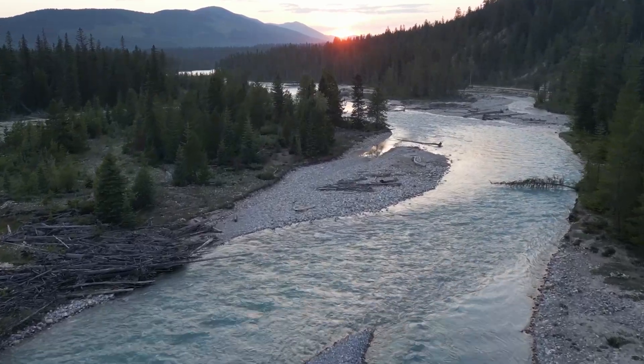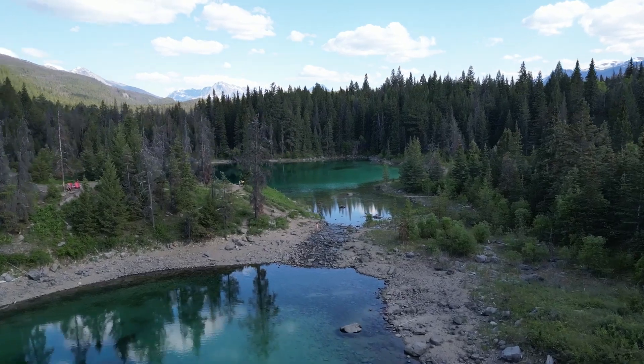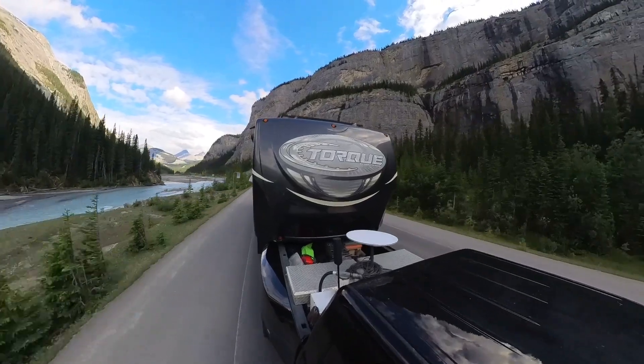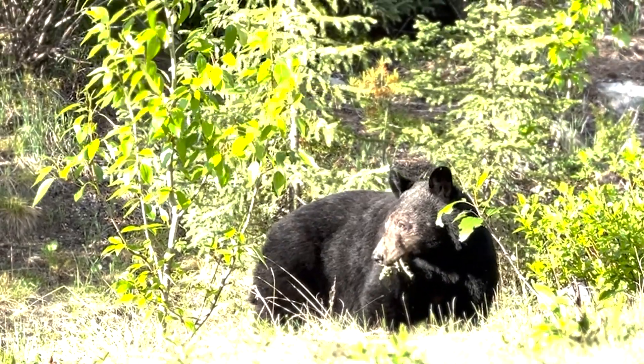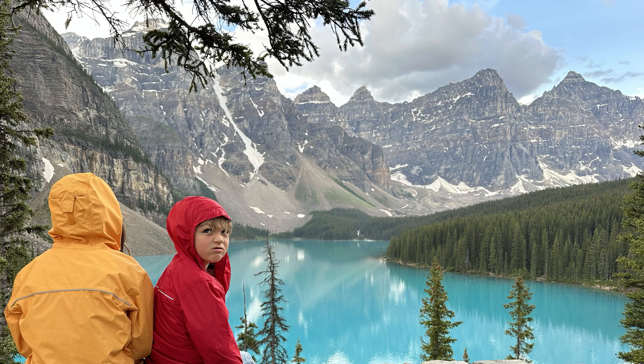Our favorite part about Canada was the scenery. You've all seen the pictures of Banff National Park and Jasper and the Canadian Rockies. The Icefields Parkway was a huge highlight for us — probably the most beautiful drive we've ever done. It was just stunning to drive right next to glaciers and see these mountains, and there were so many animals. I think we saw at least 20 grizzly and black bears while we were in Canada this summer.